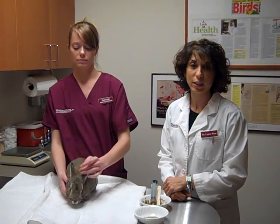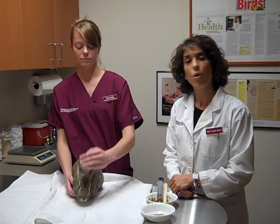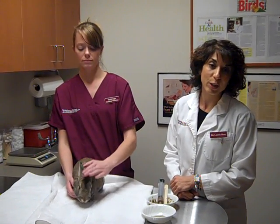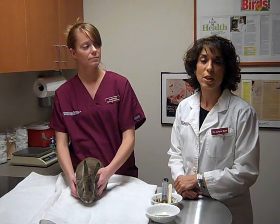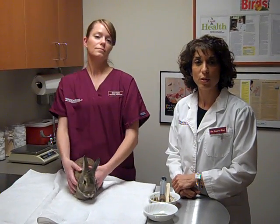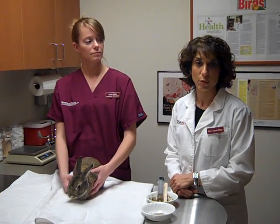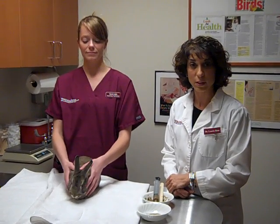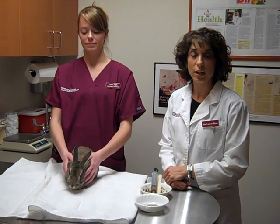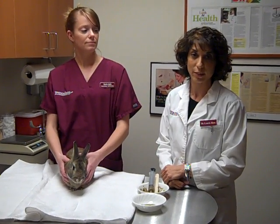I can't tell you how frequently I get called on emergency and I'm asked, 'My bunny isn't eating, what do I do?' Or my guinea pig, or my ferret, or my rat, or my chinchilla — any of these small mammals. So we thought we'd give you a little demonstration that you can refer to if you're in this situation and you're really not sure what to do. Sarah is going to show us exactly what we do here at the hospital and what you can do at home when you have an emergency and your animal isn't eating and you can't get your pet to the hospital right away.